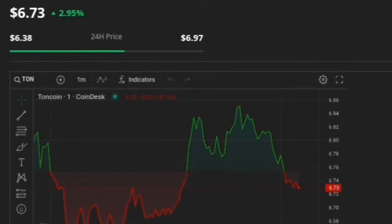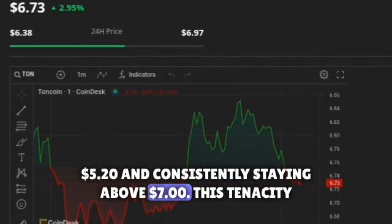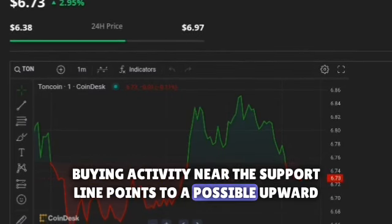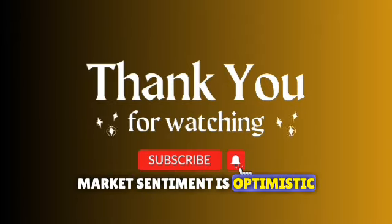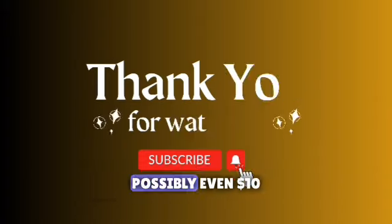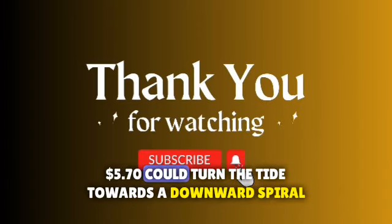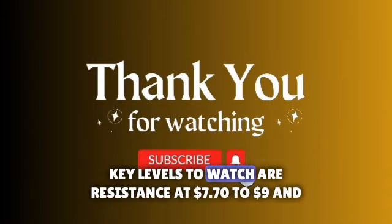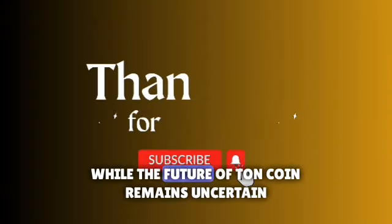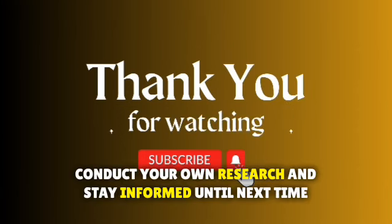So, is TonCoin on the verge of reaching $10? Let's recap. We've seen TonCoin's resilience, bouncing back from a low of $5.20 and consistently staying above $7 — a tenacity that outshines even Bitcoin. The ascending channel pattern, with brief dips but strong buying activity near the support line, points to a possible upward movement. Market sentiment is optimistic, largely driven by speculations around Telegram's potential IPO, pushing TonCoin towards resistance levels of $7.50 and possibly even $10. However, challenges lie ahead: a failure to breach overhead resistance and a drop below $5.70 could turn the tide towards a downward spiral. Key levels to watch are resistance at $7.70 to $9 and support at $6.20 to $5. While the future of TonCoin remains uncertain, the potential for it to reach $10 is undeniably intriguing. As always, conduct your own research and stay informed.